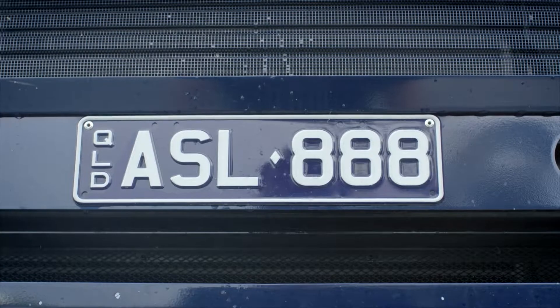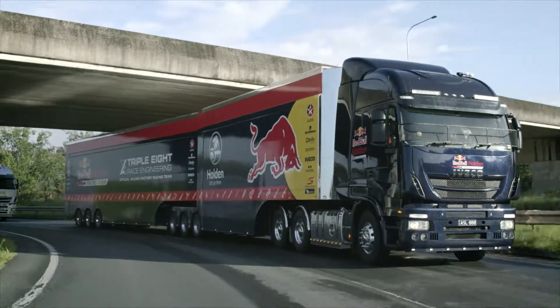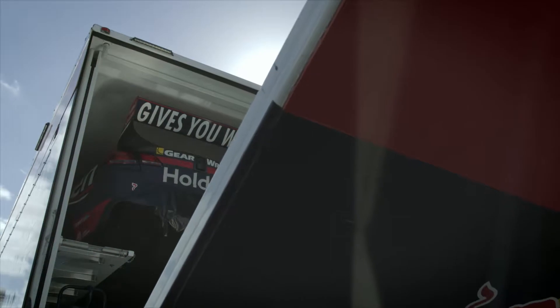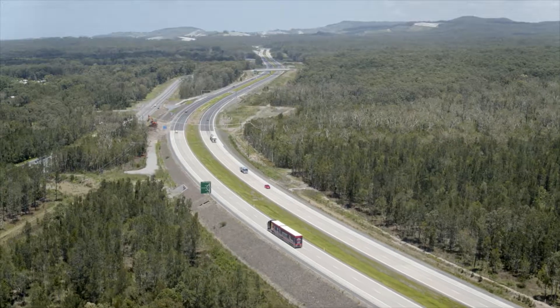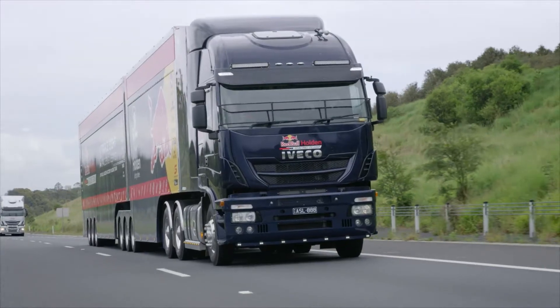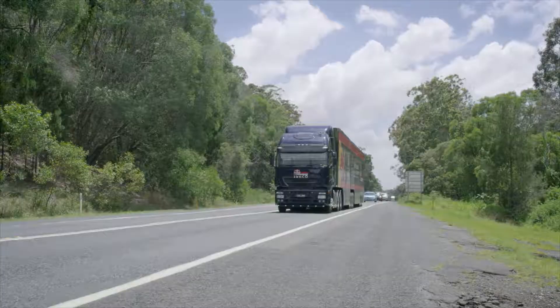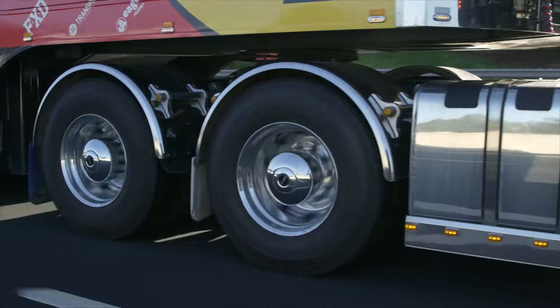The Stralis ASL is the flagship Iveco prime mover. It has a GCM of up to 90 tonnes — that's a lot of supercars. It's perfect for intra and interstate B-double applications and features a Euro 5, 13 litre cursor engine with up to 560 horsepower and 2300 newton metres of torque.